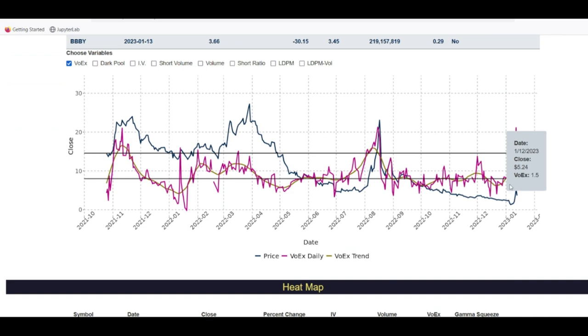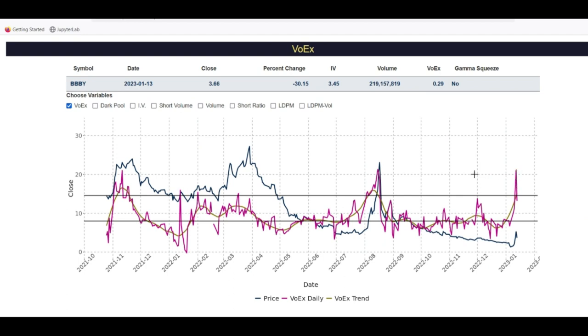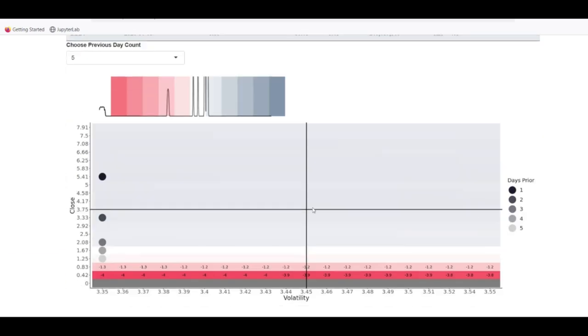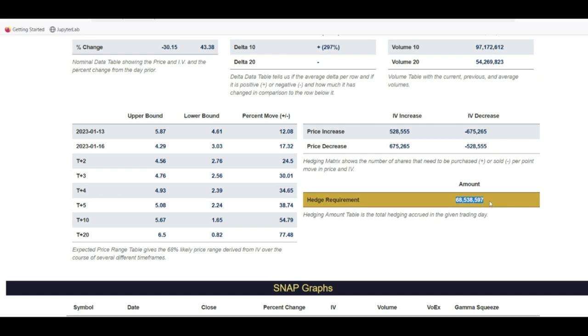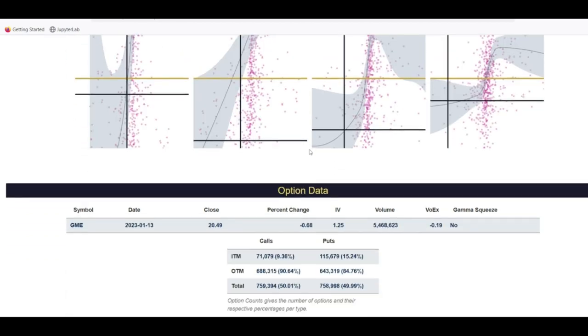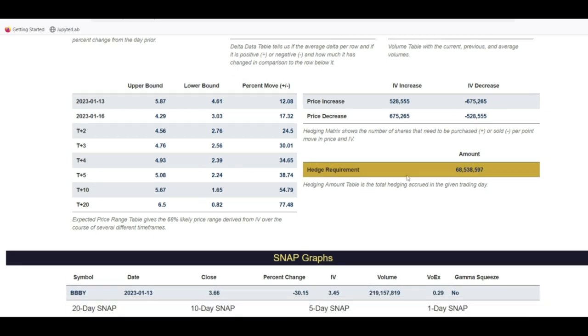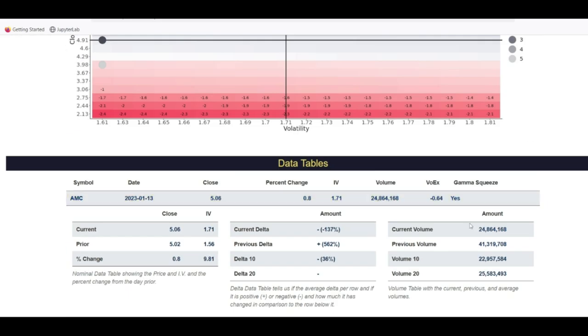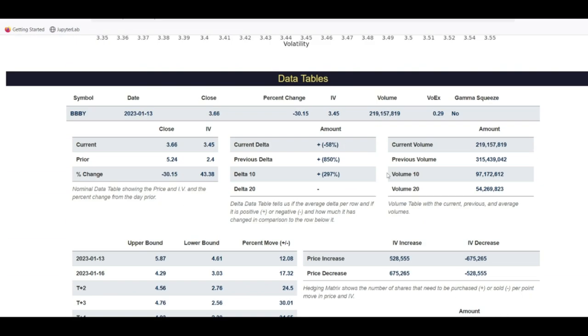For BBBY VOEX, it made a really nice move up and price followed shortly after — that was a tell. Once VOEX moves above this black line, you have to watch out for a reversal, which is what happened here and happened again. BBBY looks like it is in buying support, so there should be buy pressure around here, and we know there are 68 million shares that need to be bought. For AMC, it's actually negative — shares need to be sold. BBBY snap graphs still look bullish.